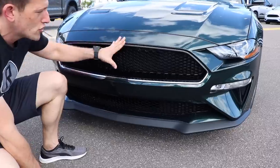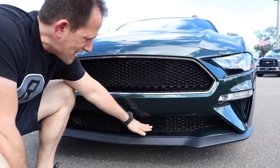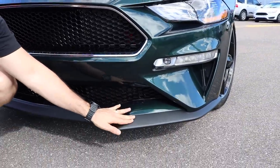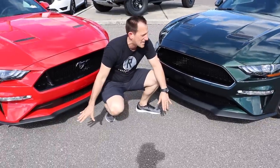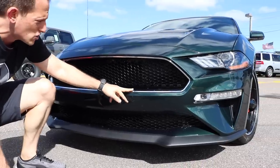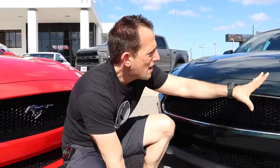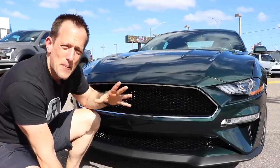Speaking of the Bullitt — right off the bat you'll notice that larger opening and a totally clean frontal grille area. They listened: they took the gloss black from the top, brought it into the bottom, and had it go all the way over to the sides — much more cohesive and uniform. Look at how much larger the lower lip spoiler is; that's going to help create better airflow and downforce. The chrome trim on the Bullitt is exclusive to this model and really evokes that 1968 Mustang racing through the streets of San Francisco. Overall, that Darth Vader look looks aggressive and well-done.